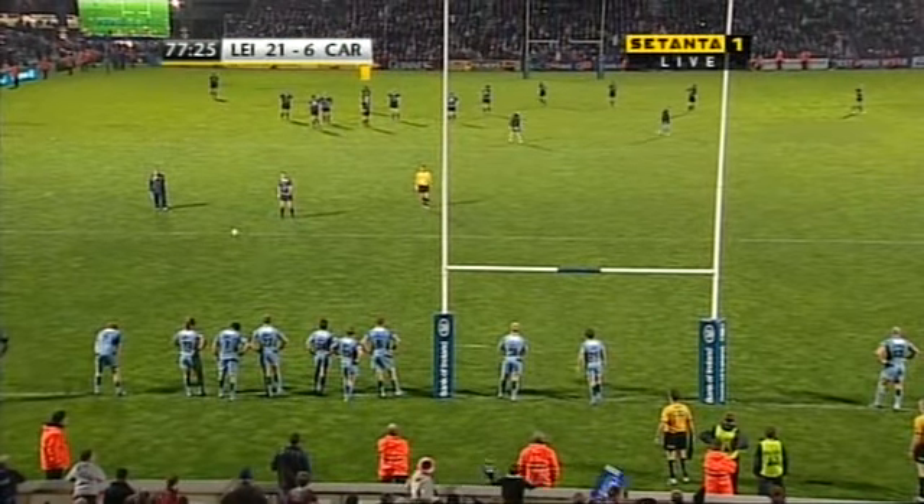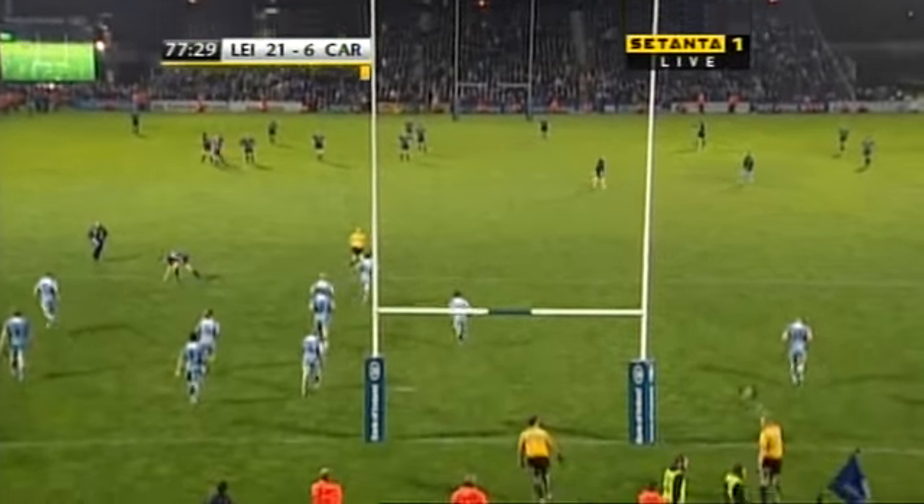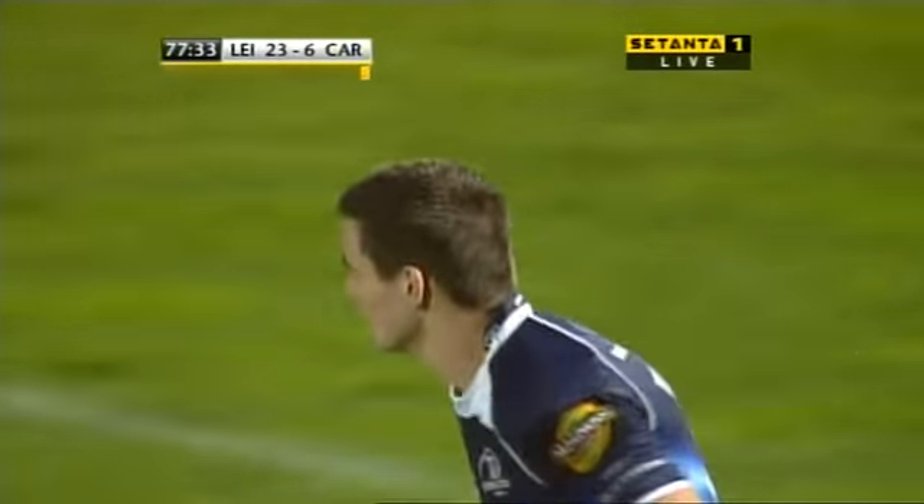As we wait for the conversion from Johnny Sexton — this time the flags go up, and it's 23 points to six.